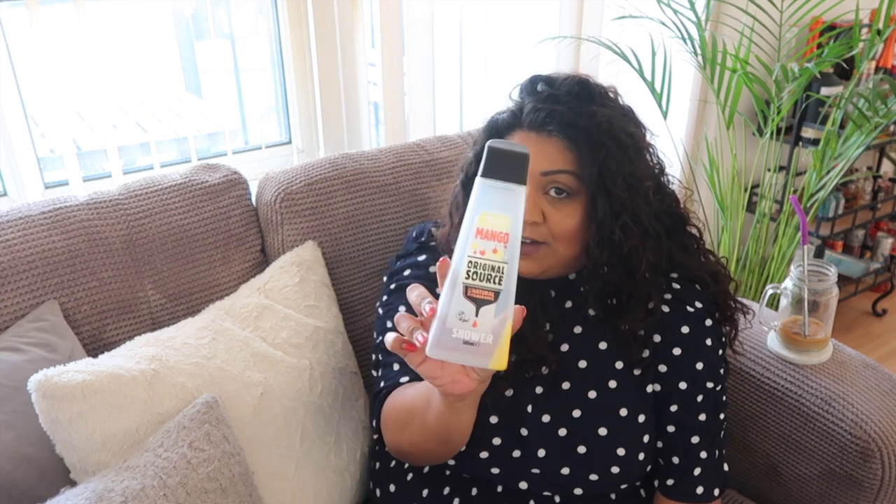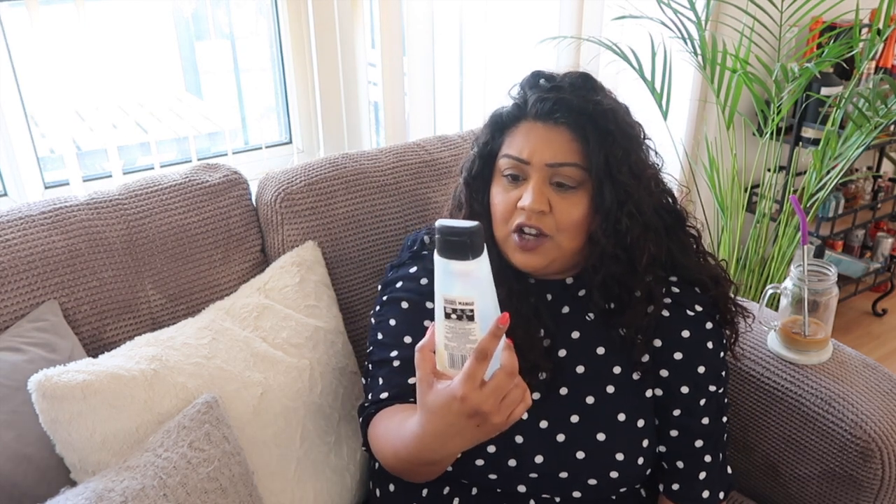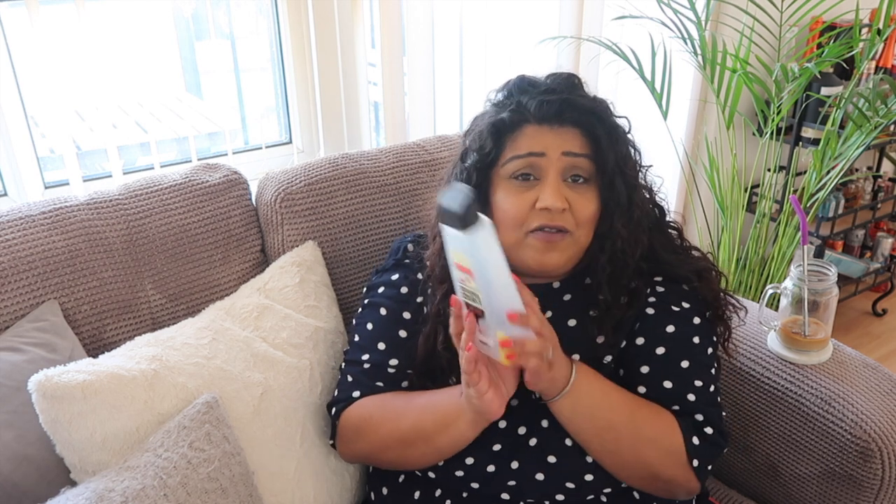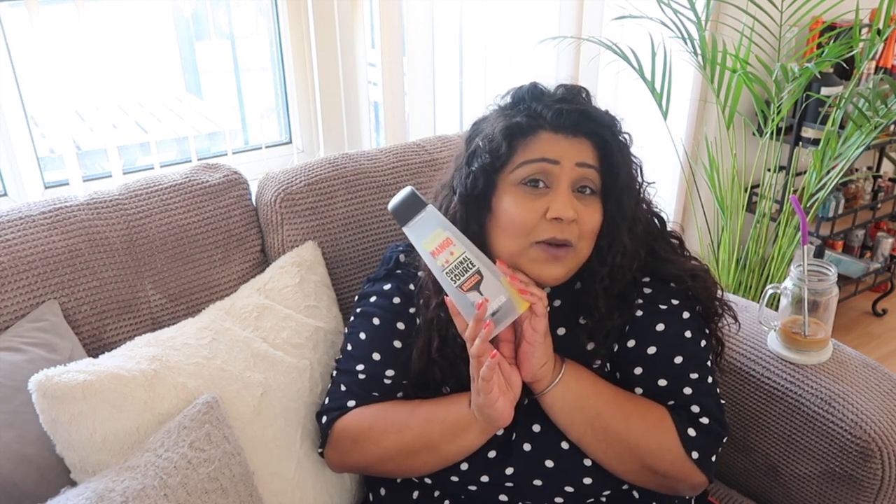Next I have a large Original Source mango shower gel. I don't even remember finishing this. I love Original Source — I always use their shower gels — but mango is not my favourite. It was nice enough, but I just love the lemon or lime zingy ones that really wake you up in the morning. Not the mint one though — it's a bit harsh.